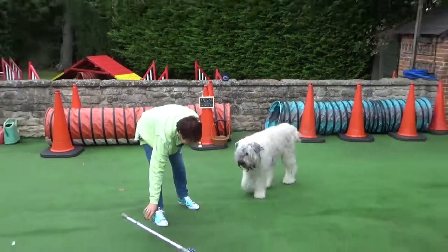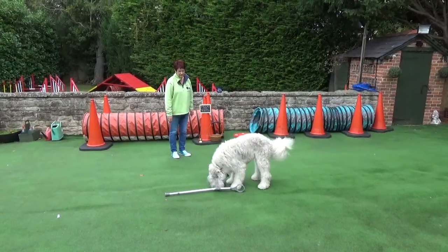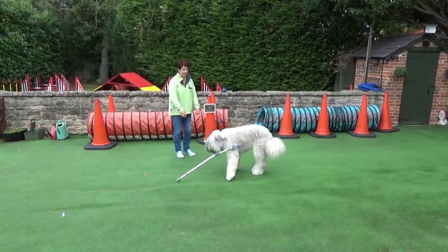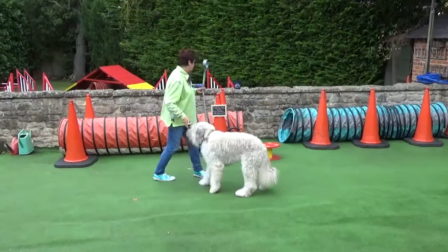Just wait there a second. Can you give me that? What a good boy — thank you, honey bun. That was lovely. I think you'll agree that's not an easy one to do.